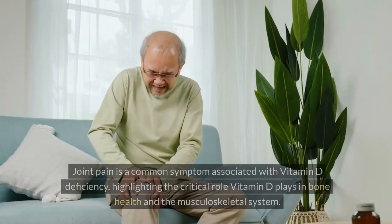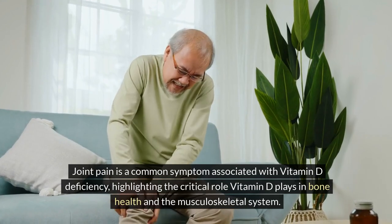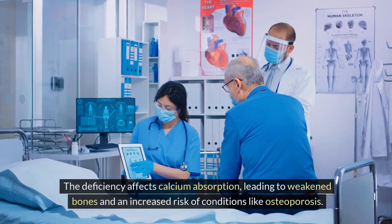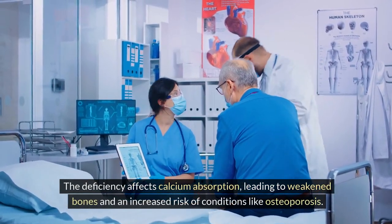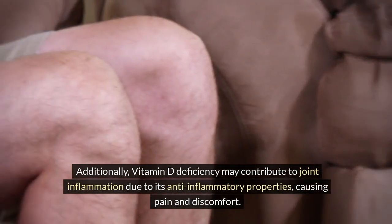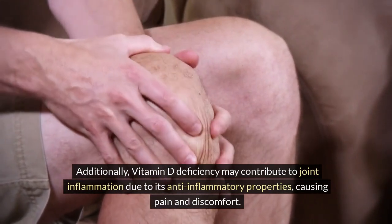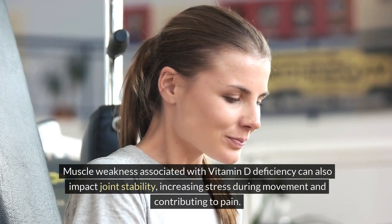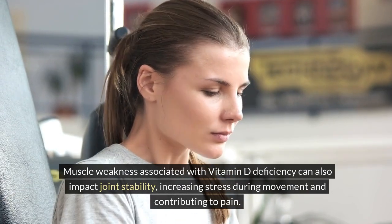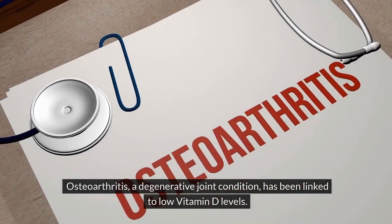4. Joint pain. Joint pain is a common symptom associated with vitamin D deficiency, highlighting the critical role vitamin D plays in bone health and the musculoskeletal system. The deficiency affects calcium absorption, leading to weakened bones and an increased risk of conditions like osteoporosis. Additionally, vitamin D deficiency may contribute to joint inflammation due to its anti-inflammatory properties, causing pain and discomfort. Muscle weakness associated with vitamin D deficiency can also impact joint stability, and osteoarthritis has been linked to low vitamin D levels.